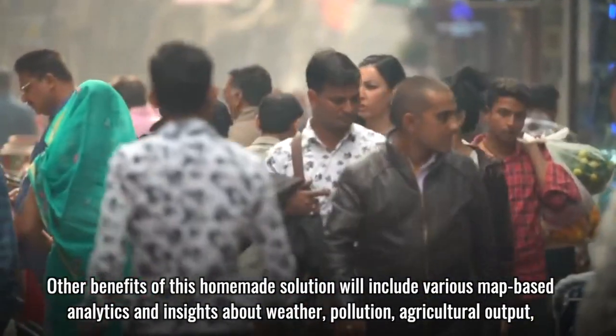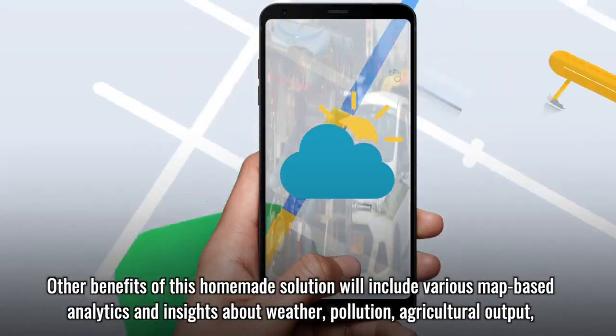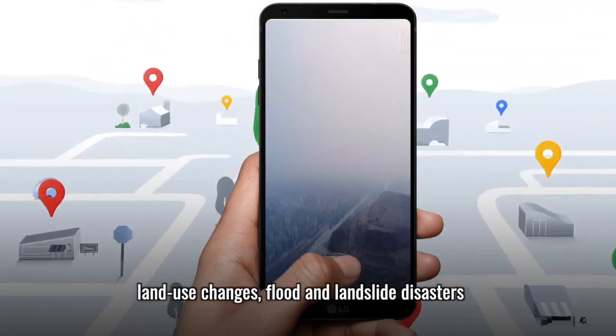Other benefits of this homemade solution will include various map-based analytics and insights about weather, pollution, agricultural output, land use changes, and flood and landslide disasters.